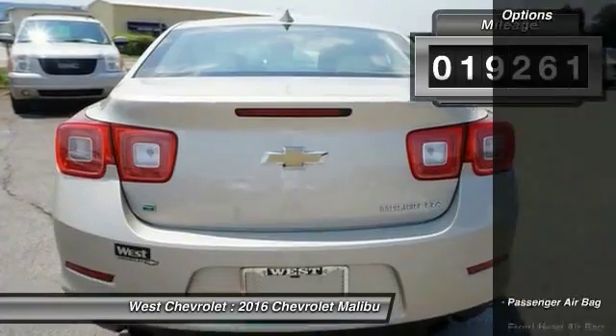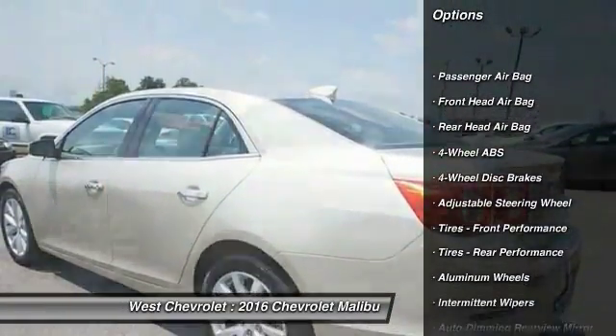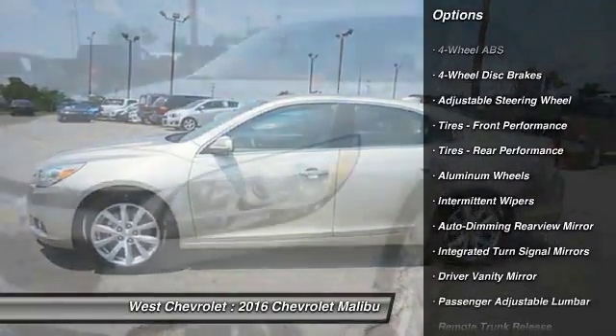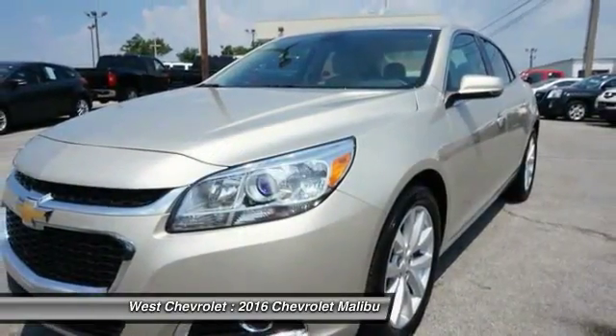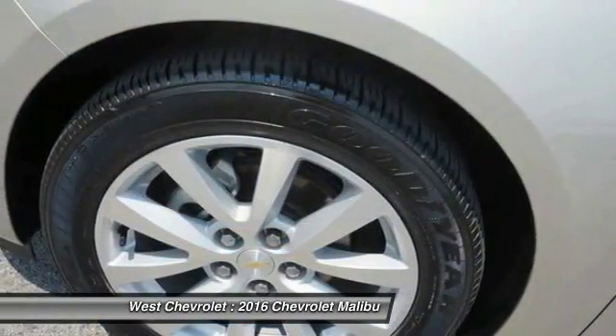Here are some of this vehicle's great options: steering wheel audio controls, traction control, remote engine start, keyless entry, power passenger seat, stability control, leather wrapped steering wheel, Bluetooth, driver airbag, and power steering.